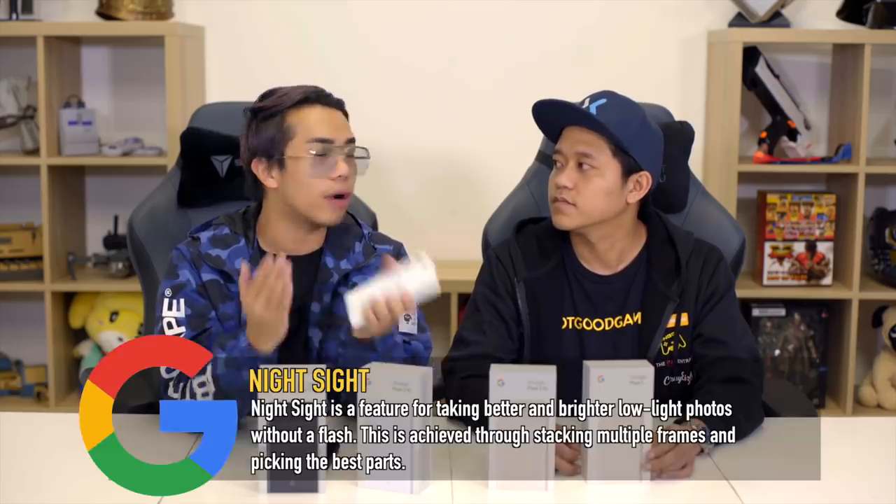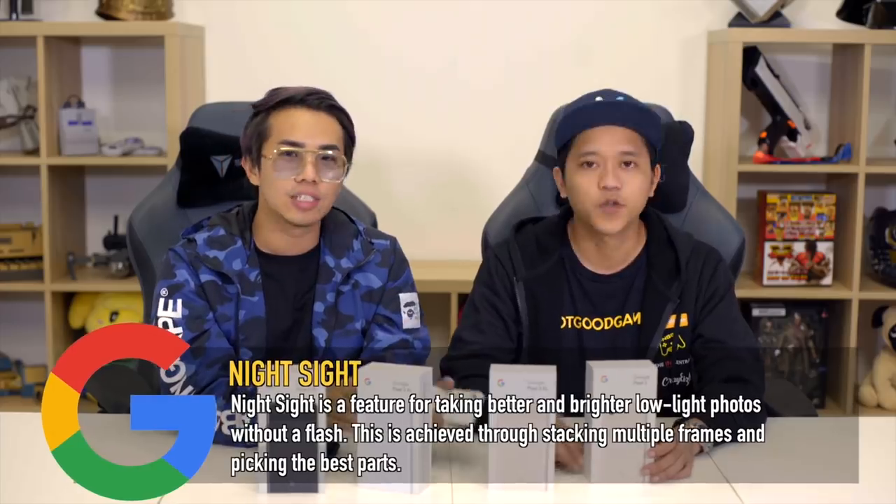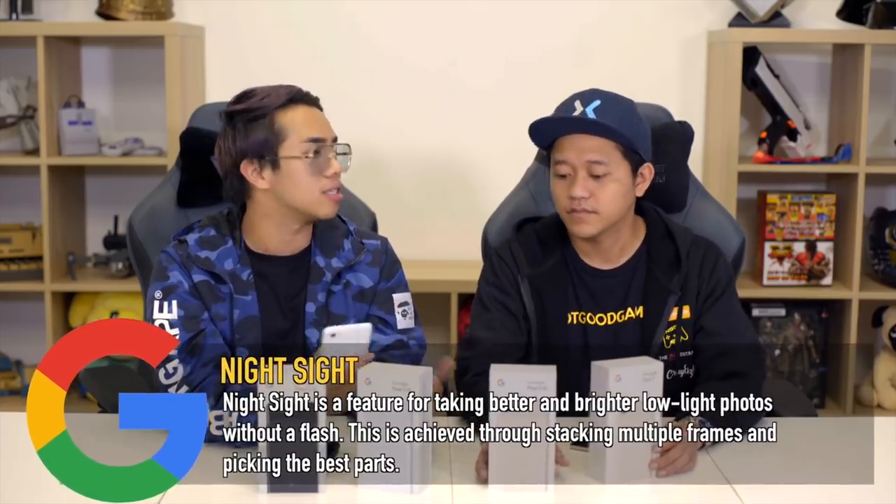Another feature is Night Sight, where Google brightens images taken in dark scenes. However, it's not available yet, so we'll have to test it once it rolls out to verify how good it actually is.